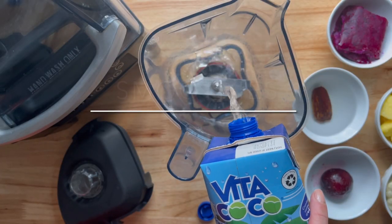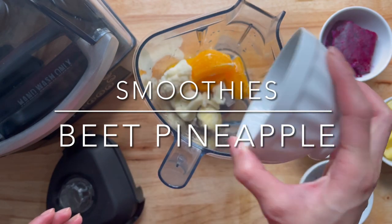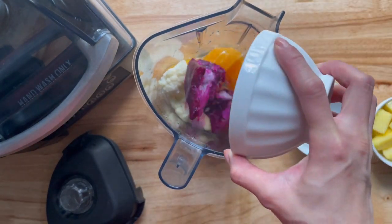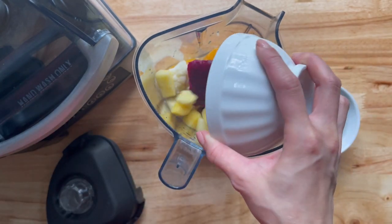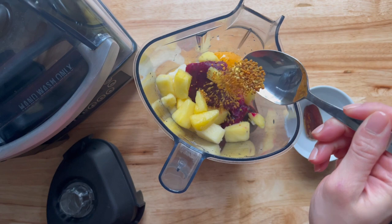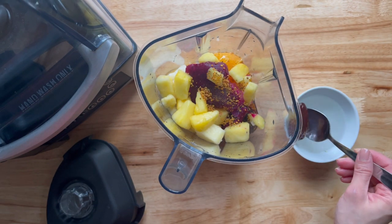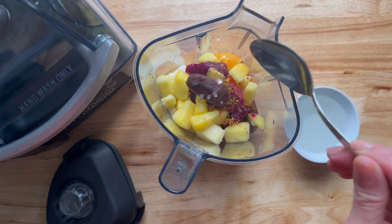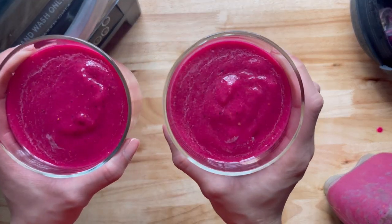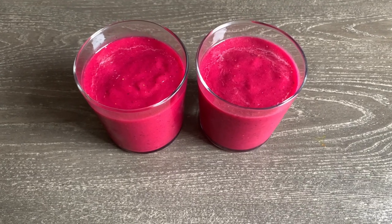In the afternoon I made them their smoothies. Here I have one cup of coconut water, one navel orange cut into wedges, three quarter cups of frozen cauliflower, one cooked beet, one packet of frozen dragon fruit, one cup of frozen pineapple, one date soaked in warm water, and one teaspoon of bee pollen — that's optional. Blend until smooth and add more coconut water or plain water if you don't want it as thick.